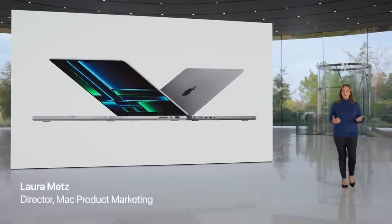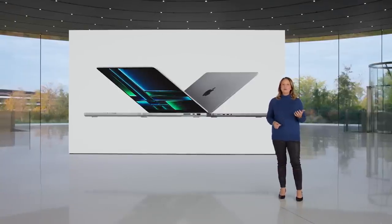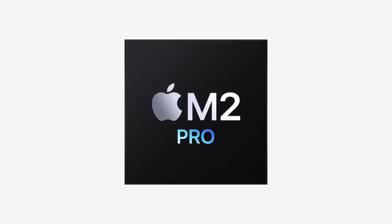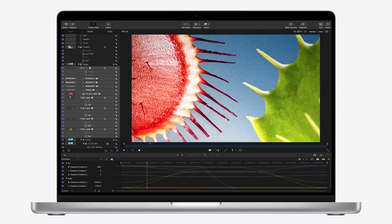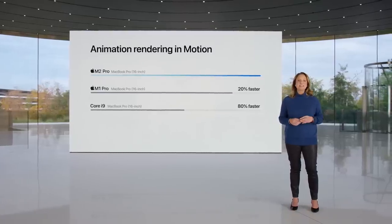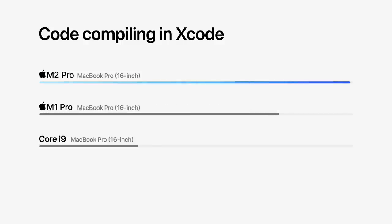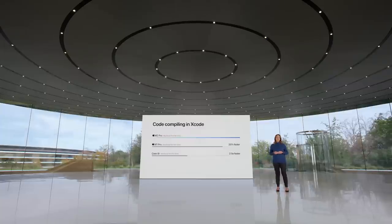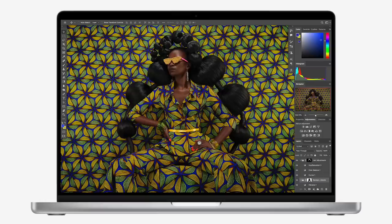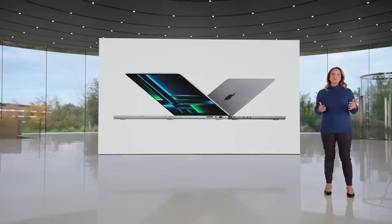Whether you're an artist, scientist, or developer, MacBook Pro is the go-to laptop loved by pros. M2 Pro delivers phenomenal performance for pro workflows. Complex animations with dozens of layers in Motion render 20% faster than before and 80% faster than the fastest Intel-based MacBook Pro. Compiling huge projects with millions of lines of code in Xcode is nearly 25% faster than the previous generation and 2.5 times faster than the fastest Intel-based MacBook Pro, saving developers hours every week. Image processing in Photoshop is more than 40% faster than the previous generation and 80% faster than the fastest Intel-based MacBook Pro. For users pushing workflows to the extreme, we have even more exciting news.